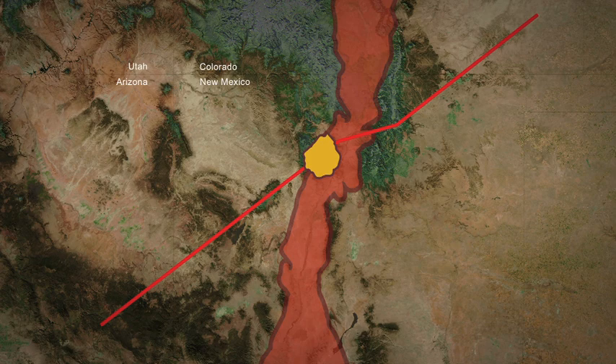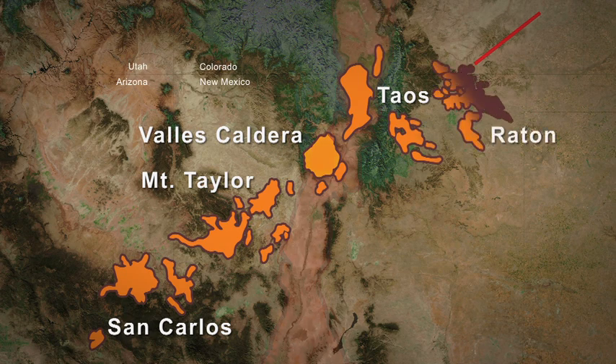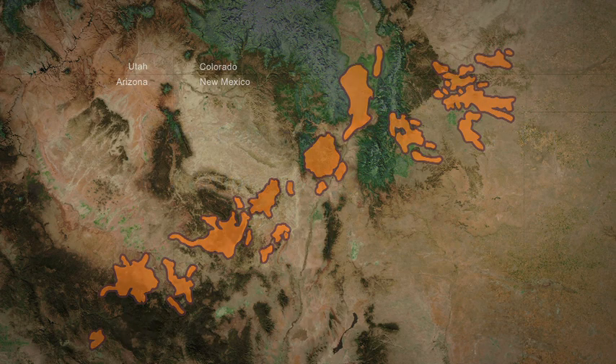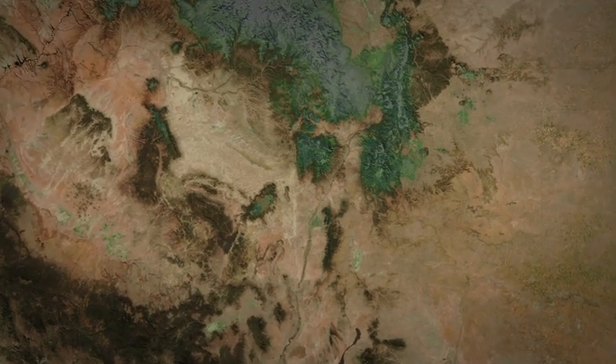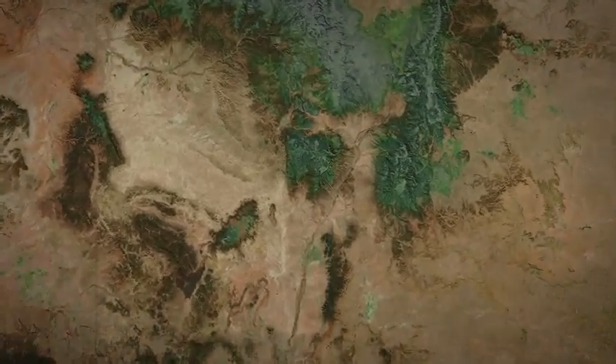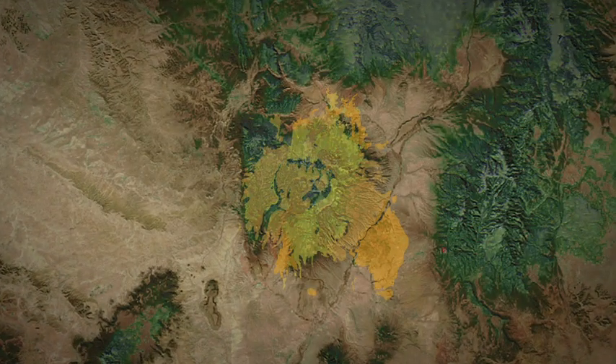Geographically, the Jemez Volcanic Lineament starts in eastern Arizona and runs diagonally through Mount Taylor, the Valles Caldera, the Taos Volcanic Field, and then ends at the Raton Volcanic Field in northeastern New Mexico. The Valles Caldera's unique location at the intersection of these two fractures caused it to erupt for the longest amount of time and to create the largest amount of volcanic material of any of the volcanic centers along the Jemez Lineament.